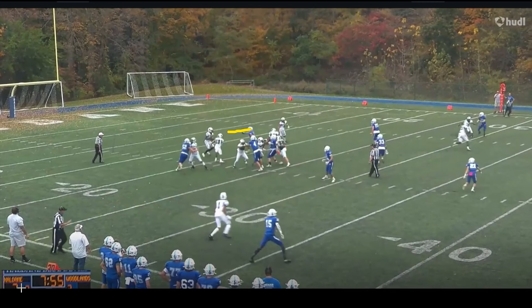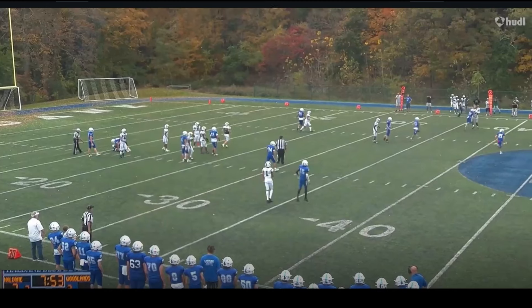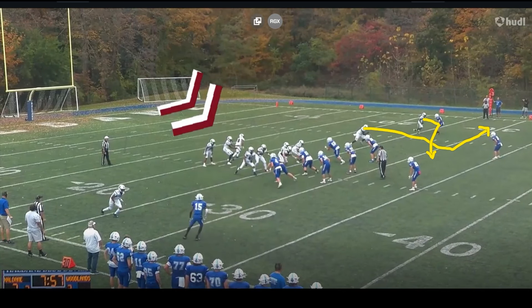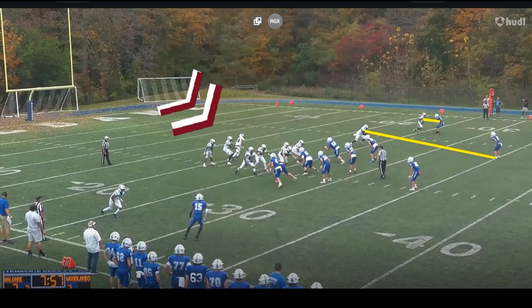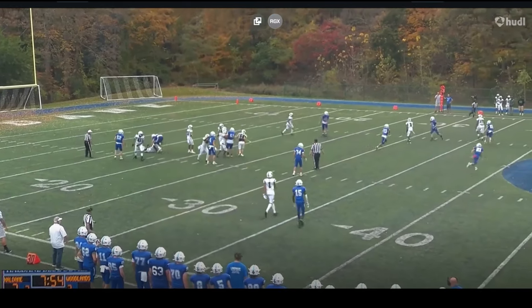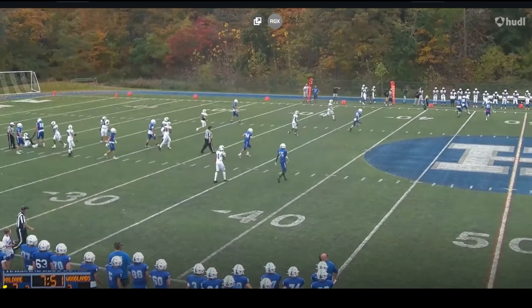This quarterback is going to have to make a throw with pressure in his face. He knows where he wants to go — the out route. He's got to deliver the ball in the middle of the field, actually close to the hash, so this is a long throw with somebody bearing down on him. He takes a big shot right here, but look at the ball placement — right on the numbers towards the outside. Really strong throw under pressure. He knows he's going to get hit and still delivers a strike.